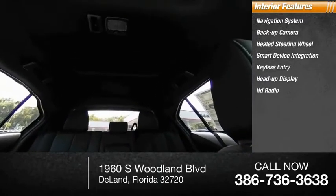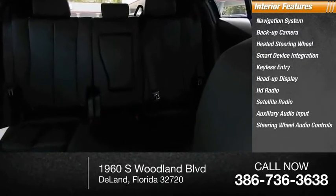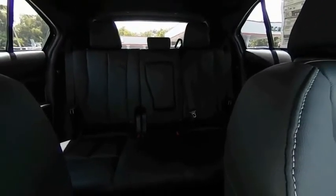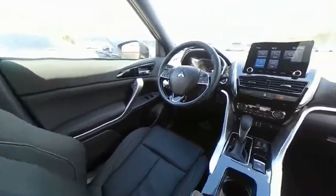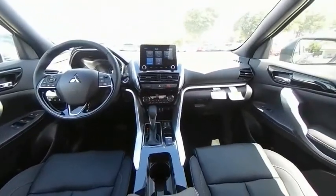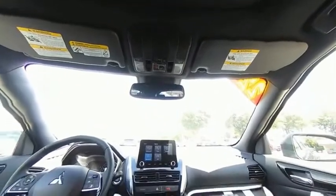HD radio, satellite radio, auxiliary audio input, and steering wheel audio controls. This isn't just a vehicle, it's an experience. Stop in for a test drive today!